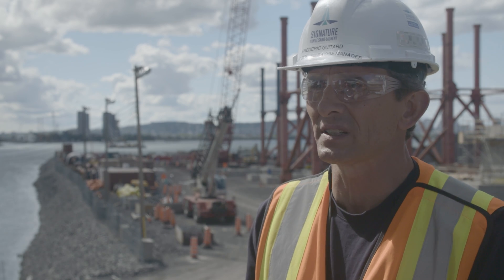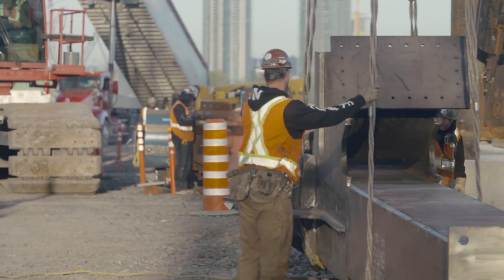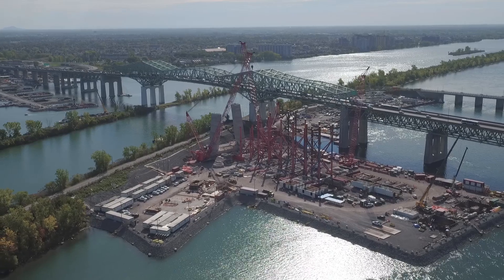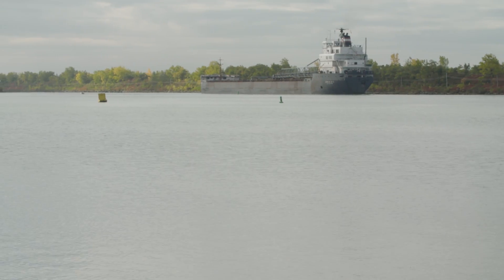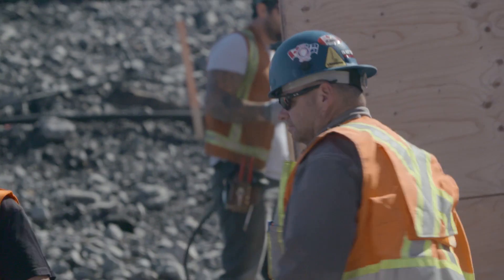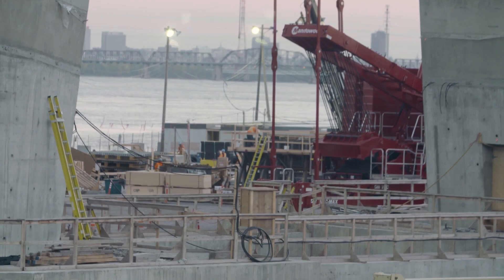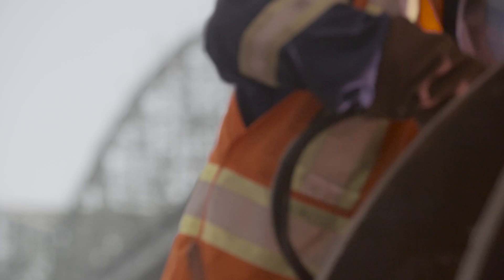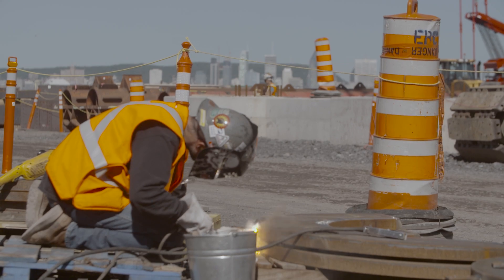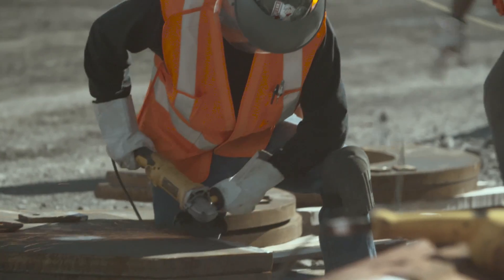The main span of the cable-stay section has to be built without encroaching on the seaway channel at all. That's one of the biggest challenges of this project — we have to let traffic go through the site essentially during the whole construction period. In order to achieve this very tight schedule, we decided to prefabricate as many components of the bridge as possible off-site, so that we reduced the erection work on-site to the minimum.